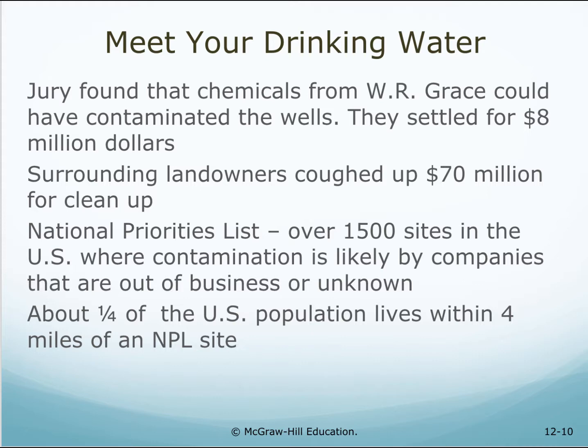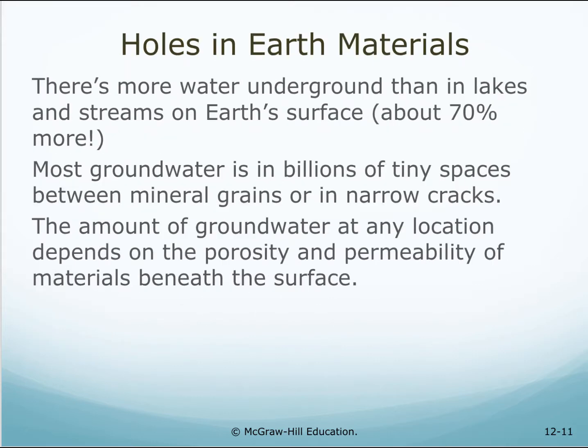There is a national priorities list of over 1,500 sites in the U.S. where contamination is likely by companies that are out of business or unknown. About one-quarter of the U.S. population lives within four miles of a national priority list site. There is more water underground than in lakes and streams on Earth's surface — about 70% more.